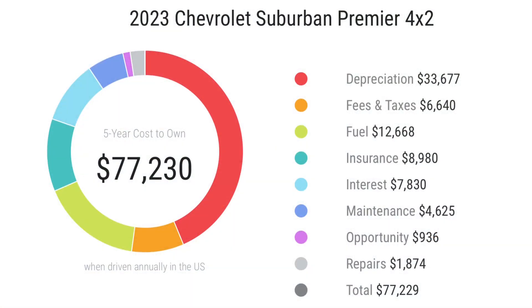The Suburban's five-year cost to own comes in at $77,230. Depreciation over five years is $33,600, with the biggest hit in the second year of purchase. Fees in Texas are around $6,600, depending on the state. Fuel over five years will cost around $12,600 depending on how you drive, insurance comes to around $8,900, and interest is approximately $7,900.